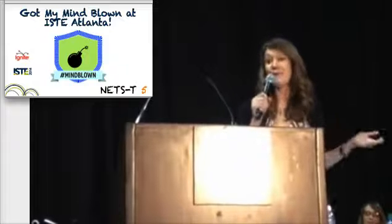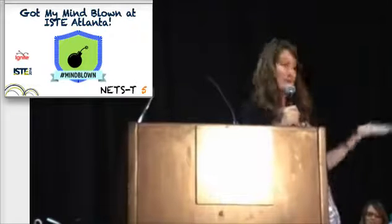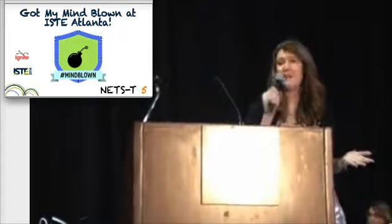And finally, got my mind blown at ISTE. Maybe this was your first ISTE, like me, or maybe you're a veteran — but either way, you're full of new ideas and new connections. You came. You fought. You conquered. Congrats.